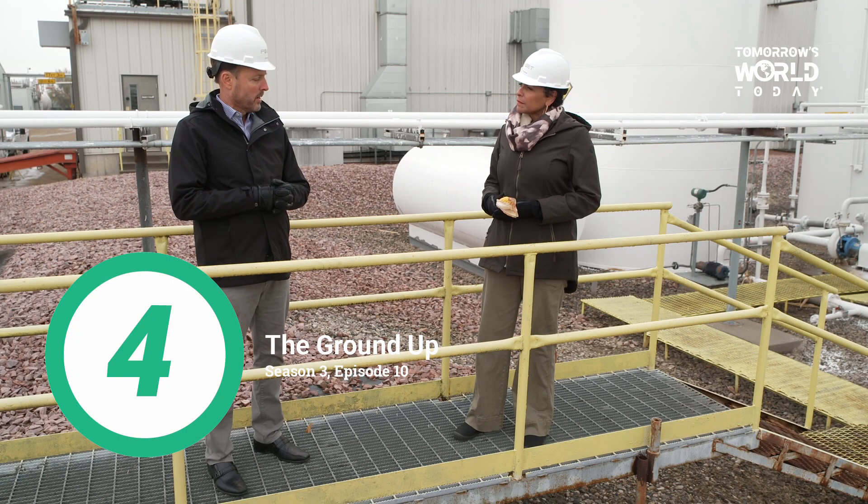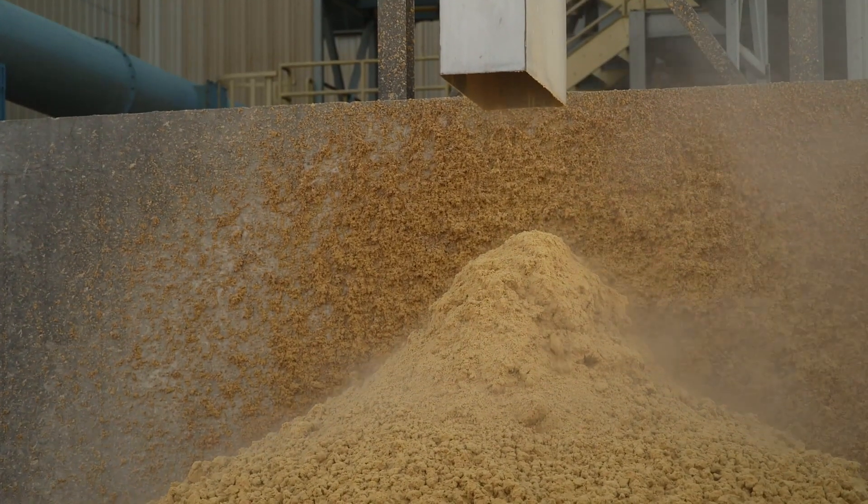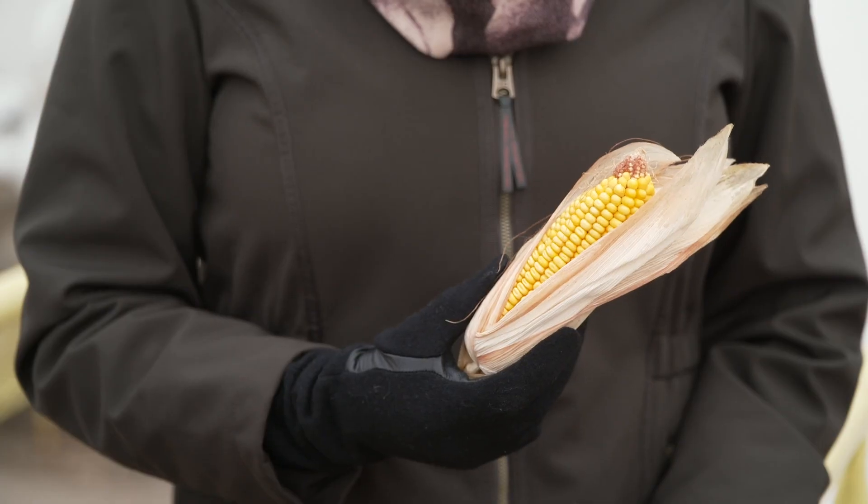Number 4: "The Ground Up." Season 3, Episode 10. Our team learns about how a clean-burning, renewable alternative to fossil fuel is created from corn.